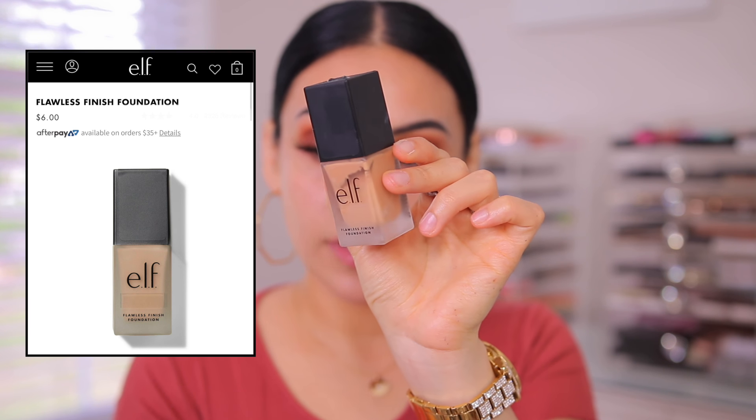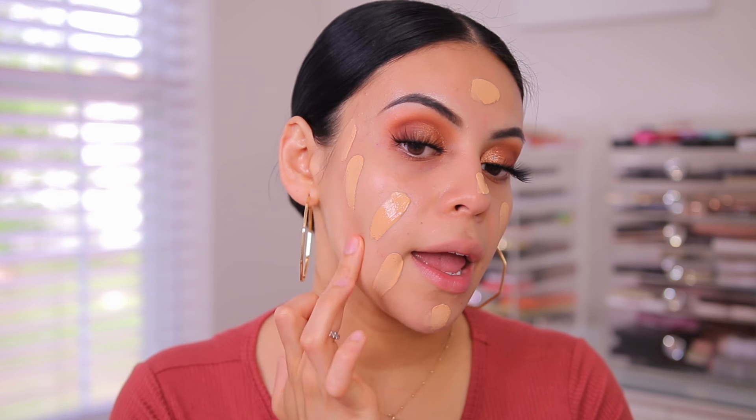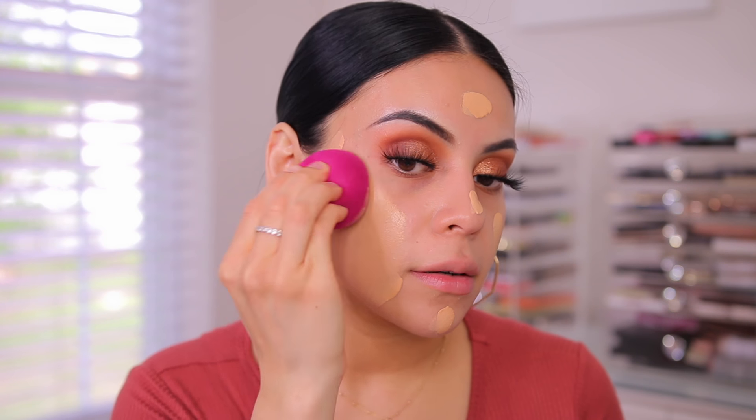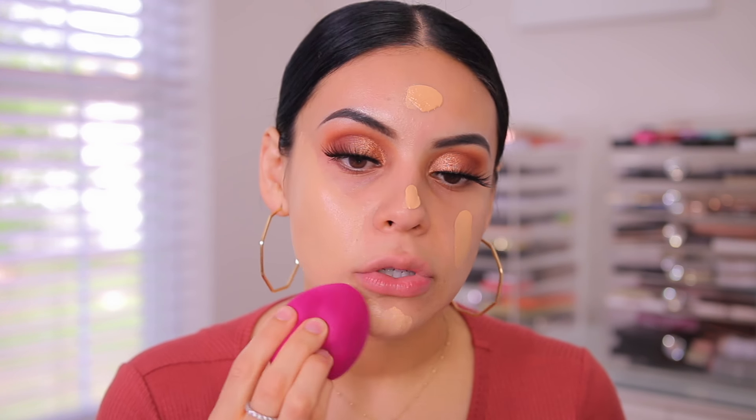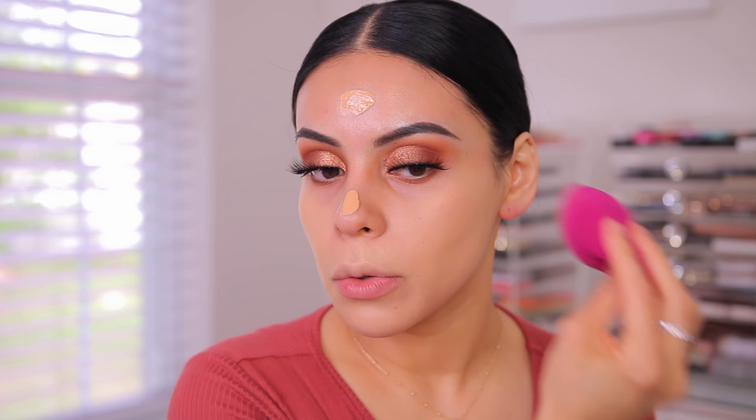For foundation today I'm going to use their Flawless Finish Foundation in the shade Nude. I love this really light glass packaging — it's so cute and comes with a pump. I'm going to use my e.l.f. Total Face Sponge. This is a really beautiful full coverage foundation. The shade range is on point, lasts all day. I have worn this foundation to the gym before — like a sweaty, juicy, intense workout — and it will last through that. It's a really comfortable satin finish and you don't need to layer it because it's full coverage right off the bat. As you can see, it's intense. I swear this sponge also makes any foundation look good — it gives you maximum coverage.